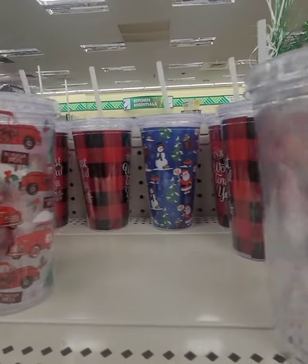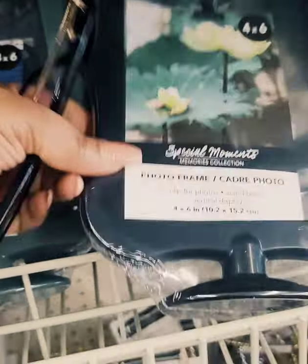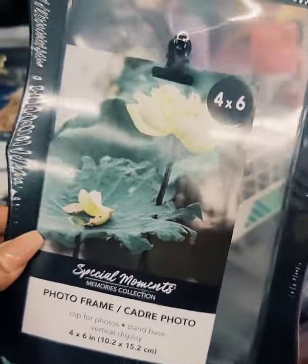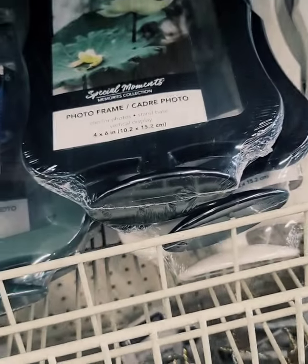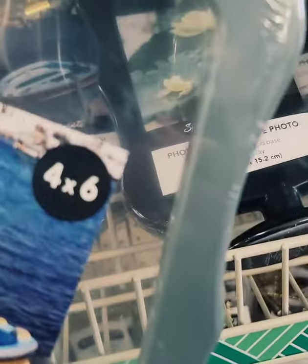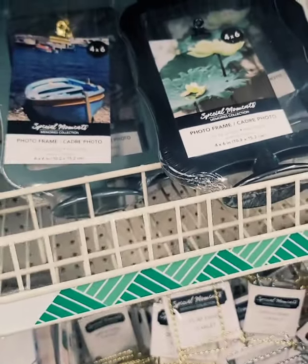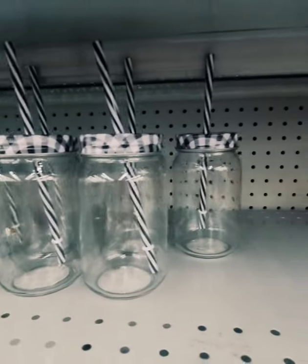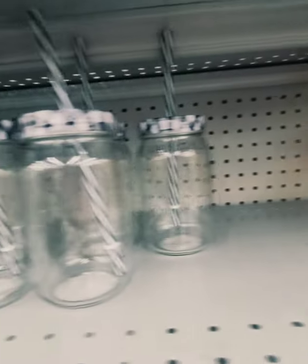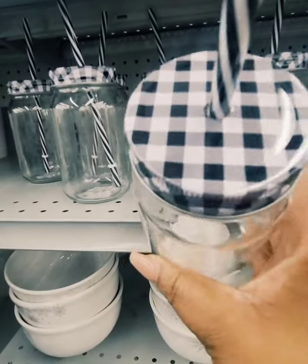They have the cold sip cups. I've used these before to display a menu in front of a food setup — it's really cute. Three different colors: white, gray, and black. The gray is new; the previous color was a distressed blue. They also have mason jar bottles with straws, and they have them in orange too — haven't seen these at a Dollar Tree near me before.